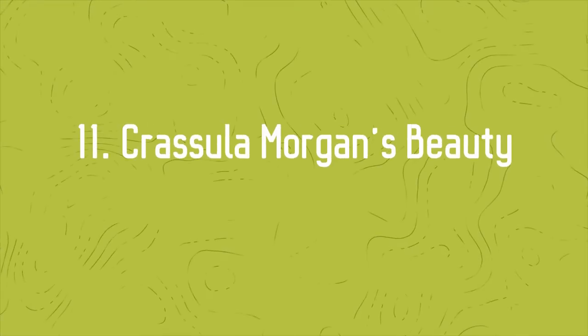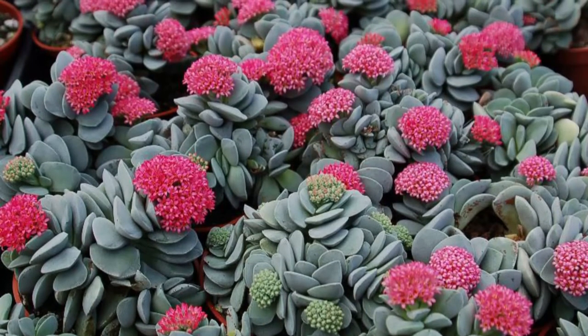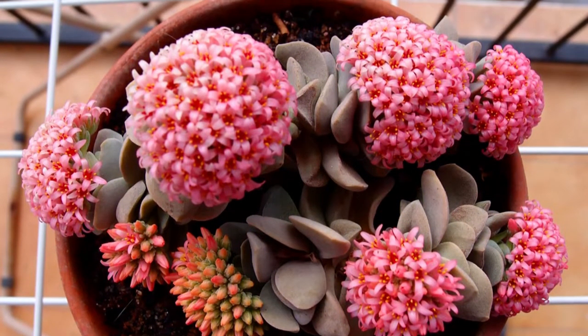Number 11: Crassula Morgan's Beauty. Crassula Morgan's Beauty is another beautiful, small succulent producing pink-red spring flowers. With dusty, chubby, silver-blue-colored foliage, it stays compact.